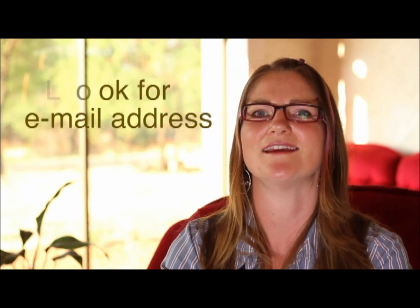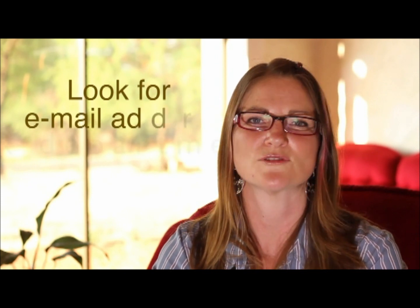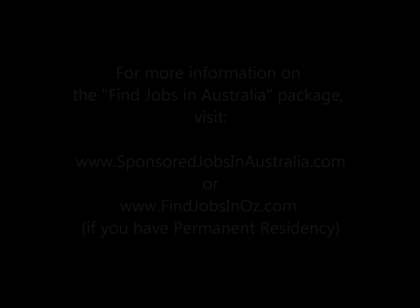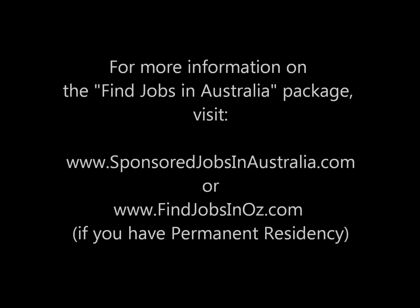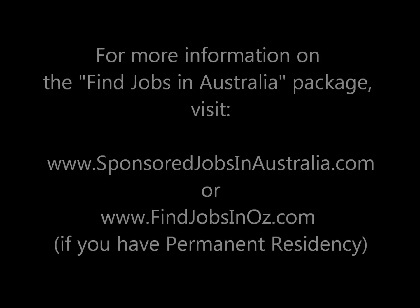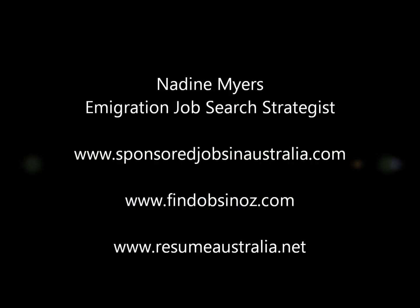If those aren't there, look up the company and try to get hold of an email address or the HR department. Even if it means phoning up the company to find out — that way you can get your CV through.